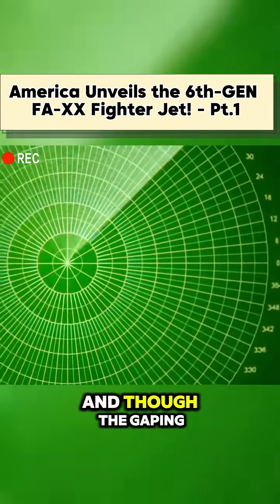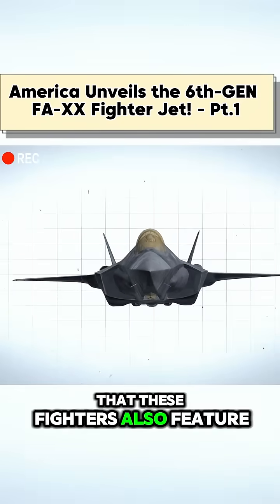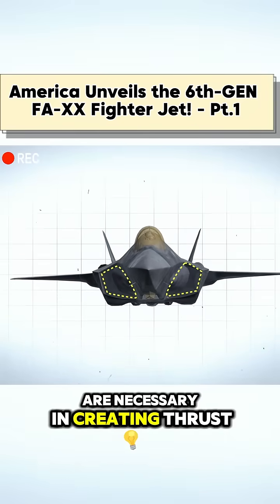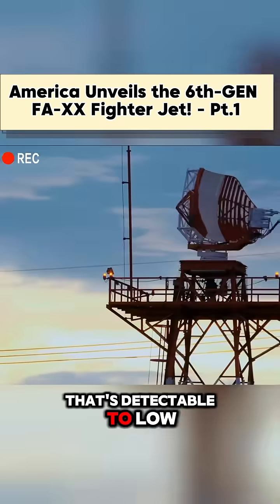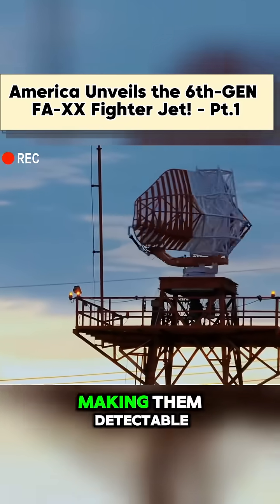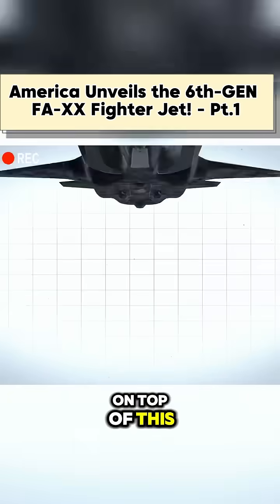The gaping engine inlets that these fighters also feature are necessary in creating thrust, but they can also produce a resonance that's detectable to low-frequency arrays, making them detectable.